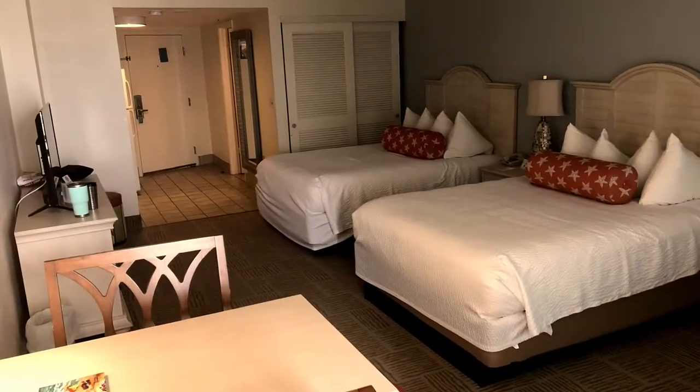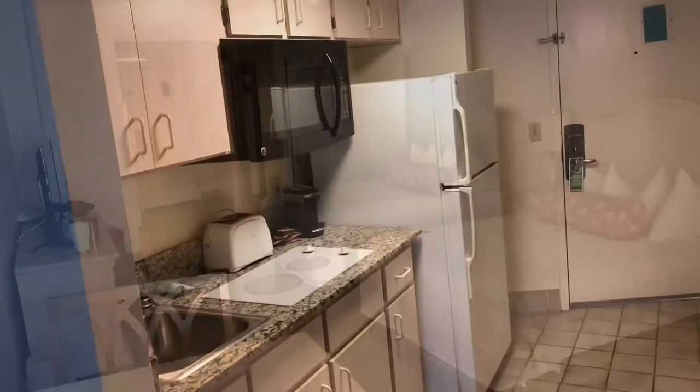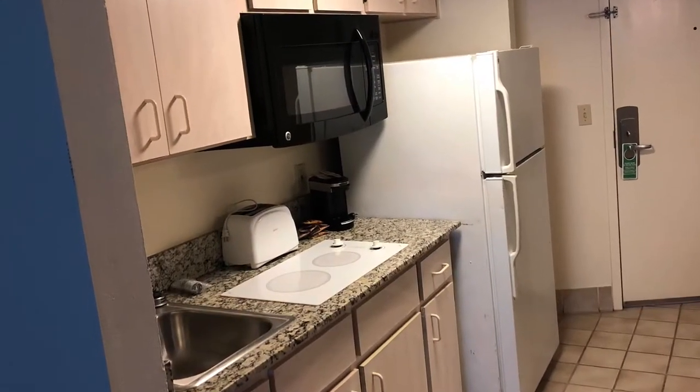Hi guys, it's Dr. Sarah the Vagabond Shrink, and I'm at the Bahama House in Daytona Beach, Florida. This place was highly reviewed on Kayak, which is my favorite internet site for finding the best hotel deals.